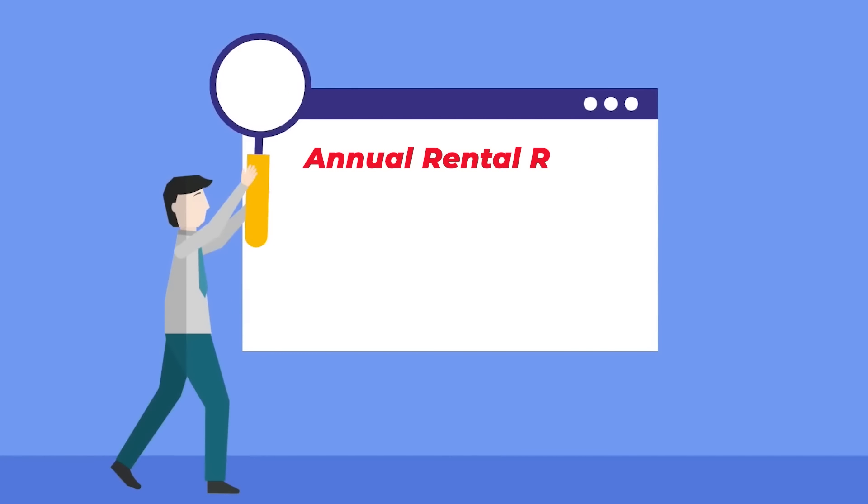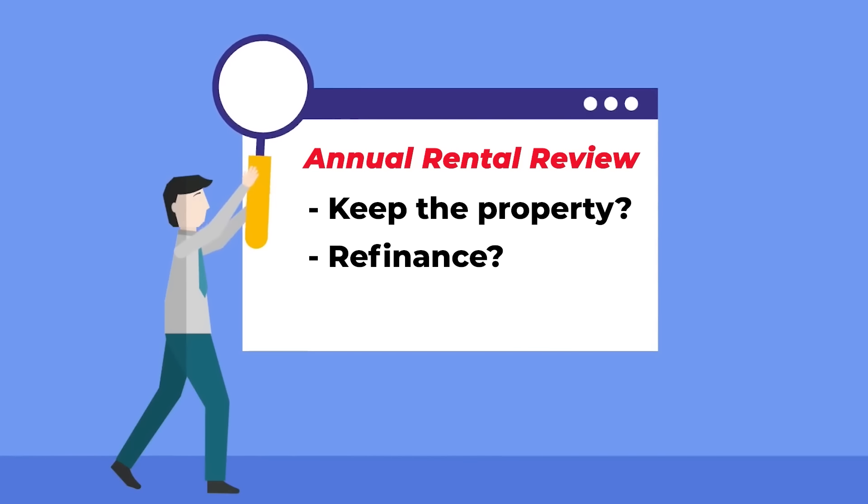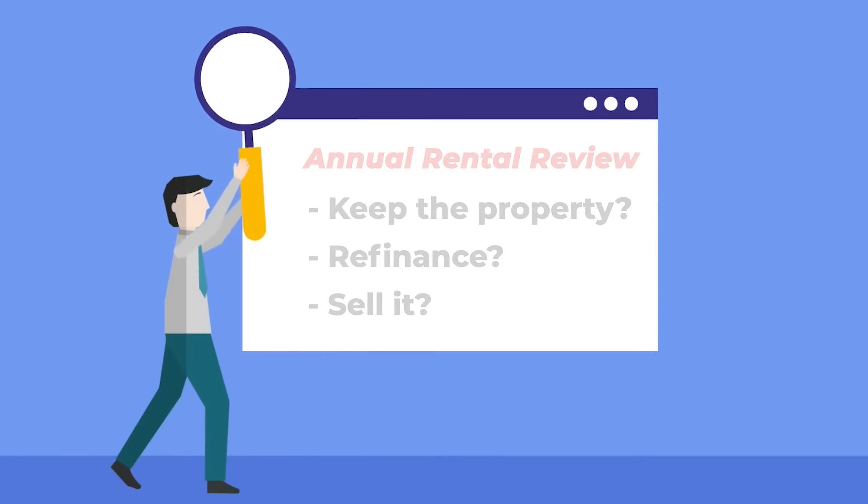We're going to break down this mistake by focusing on what every single landlord needs to do with all their rental properties — and that's an annual review of: should I keep the property, should I refinance the property, or should I sell the property and move the capital elsewhere?